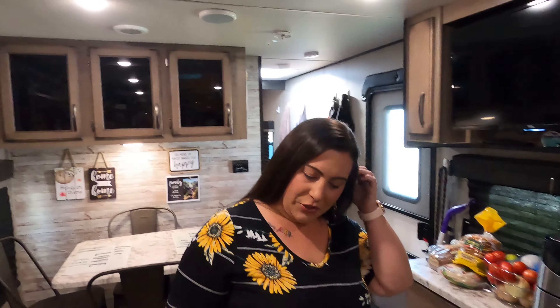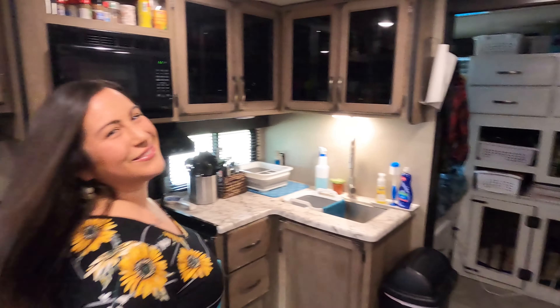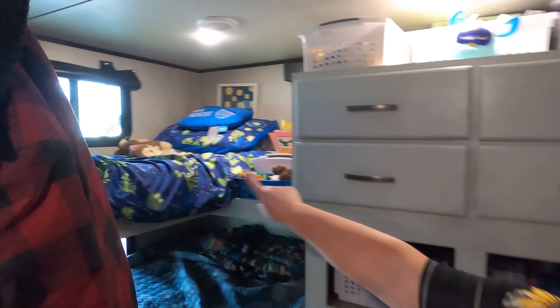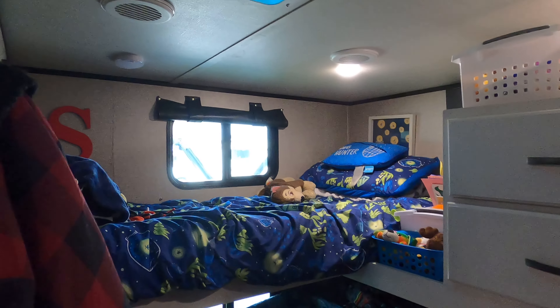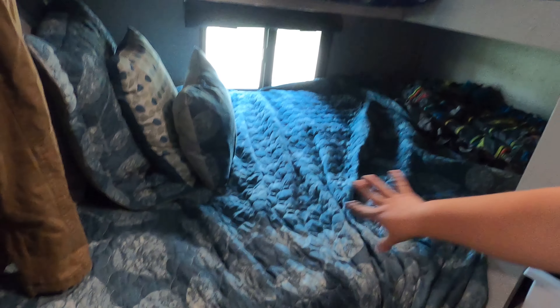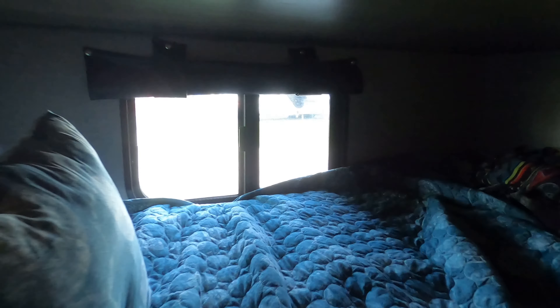Now we're going to go look at the boys' room, which is Carter, Sawyer, and Rod. This is the bunkhouse. We have Sawyer up here on top. Each of them have their own little window. This is Carter's bed down here — Rod sometimes sleeps with him. He's got quite a bit of space down there. They also both have a light.